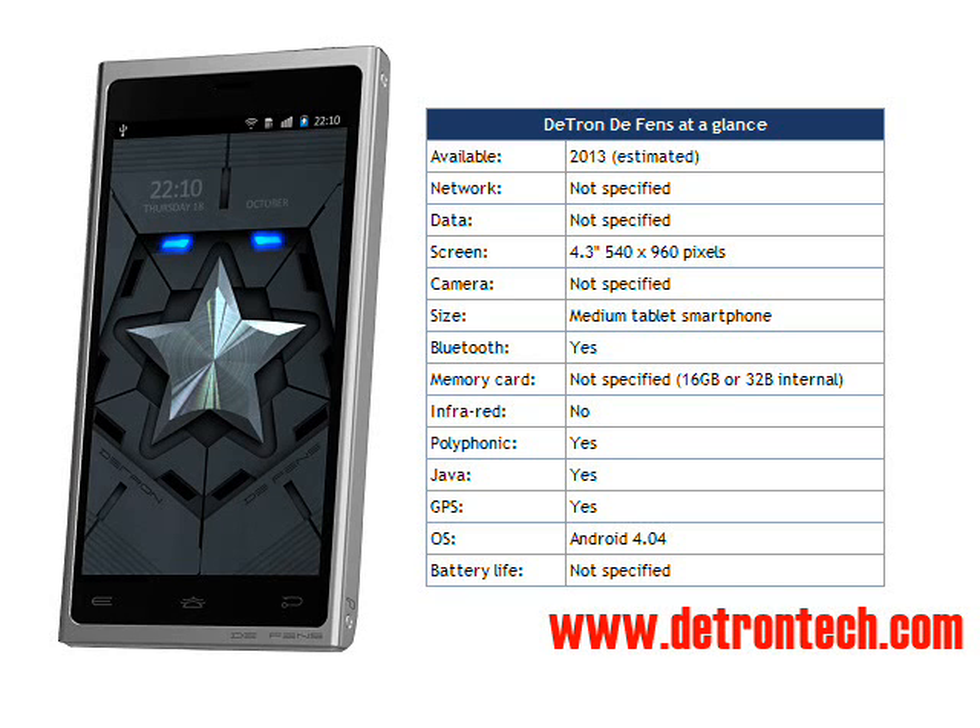We don't know when the Defense will come out, but apparently Detron are building it in-house. Availability, price, and a few key technical details are still not known at this point. You can find more information at their website, detrontech.com.